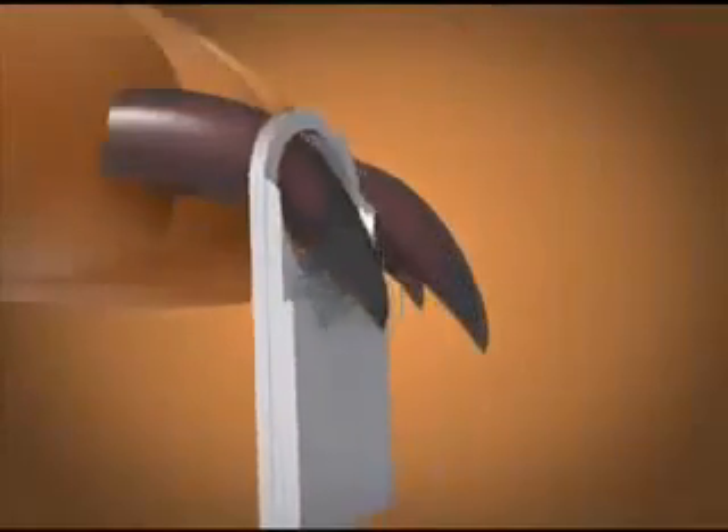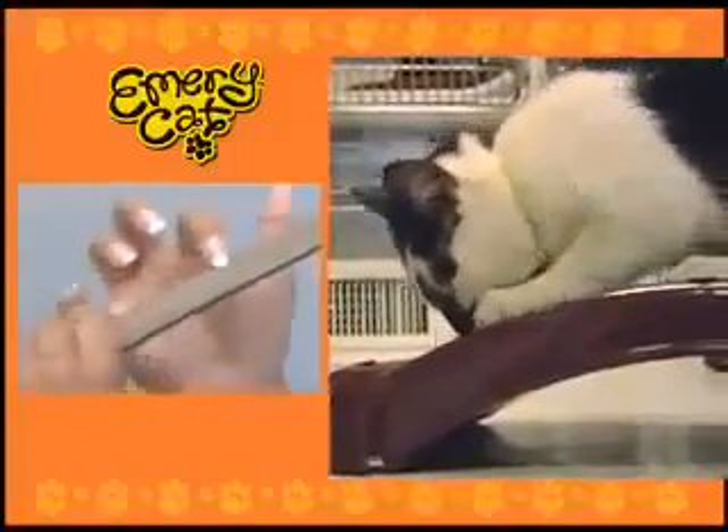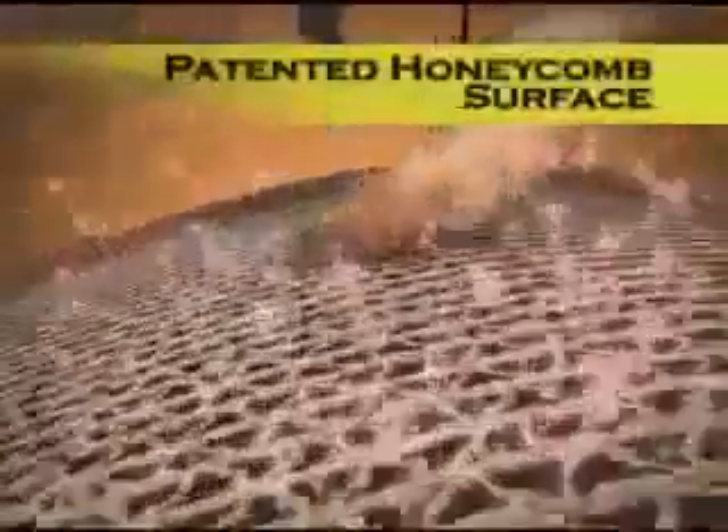A cat's natural urge to scratch can rip up your whole house. Clippers cut too close to the sensitive inner tissue and nerves, causing pain. But just like an Emery board lets you file your own nails, Emery Cat lets your cat file her own claws. The patented honeycomb design works just like a powerful Emery board.